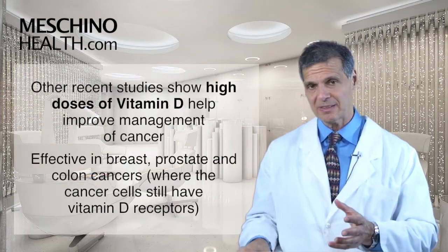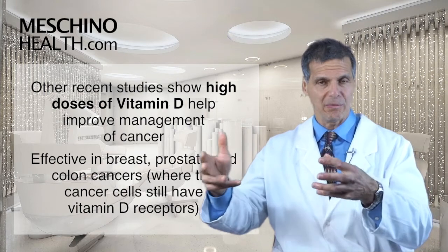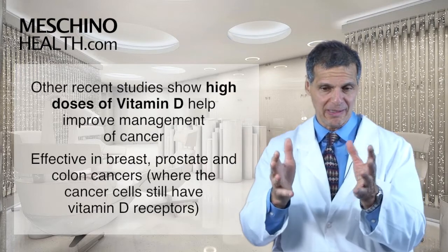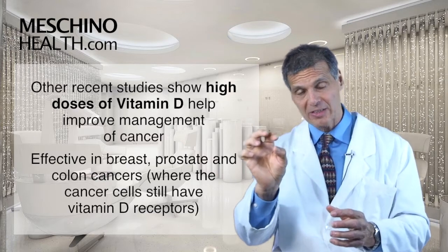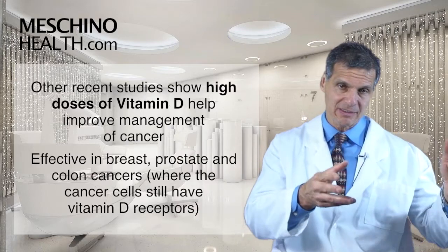So those kind of dosages are vital to know about. And there have been some recent studies where people who had cancer used high doses of vitamin D to help improve the overall management of the cancer. So we're seeing vitamin D now being used as an adjunct nutritional agent in the management of cancers where the cancer cell still has vitamin D receptors. This is very common, for instance, in breast cancer and prostate cancer and colon cancer.